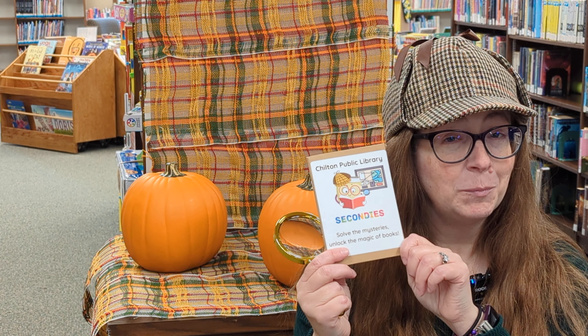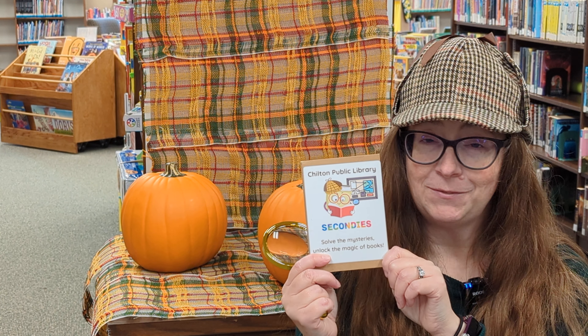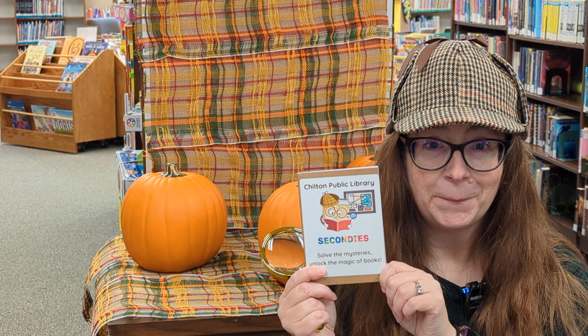First, come to the library and bring your Secondies notebook. If you don't have one, you can stop at the front desk and pick one up. Then you're going to find a book about pumpkins, then read that book or ask a grown-up to help read it with you.